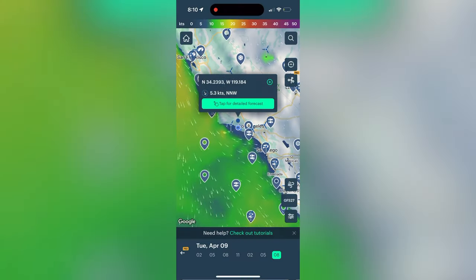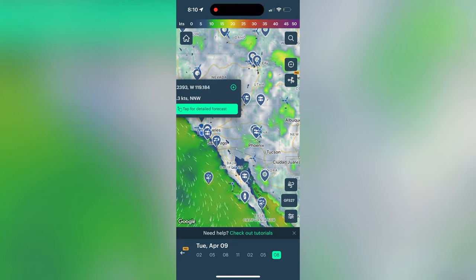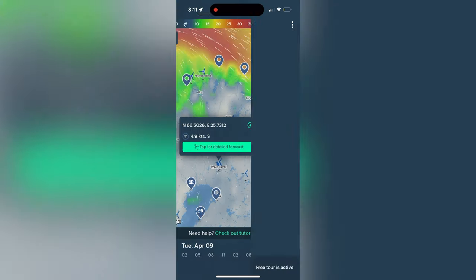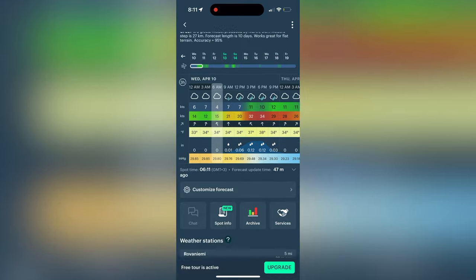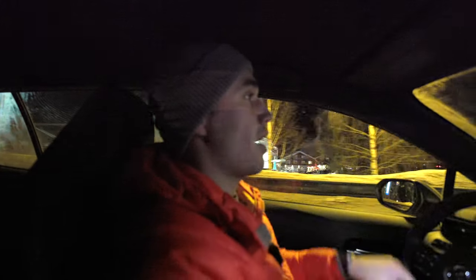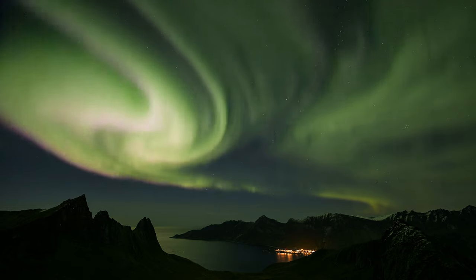We also can't forget to mention Windy — a weather forecast app that we find to be extremely accurate all throughout the world. We love using it to track the clouds. You can find your location, go into the settings, and look at the cloud forecast hour by hour for the rest of the day and even the rest of the week. That's how we determine where we're going to be hunting that night. For example, Levy was completely cloudy last night, so we drove an hour away to get out of the clouds and pinpointed exactly where the clouds would be using Windy.